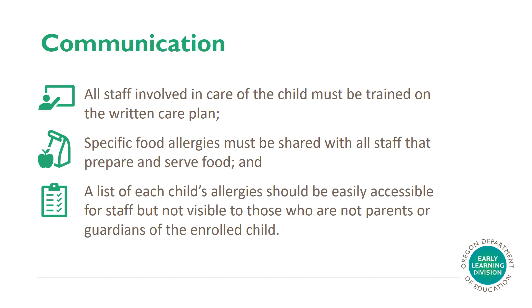Communication requirements specific for children with allergies. All staff involved in care of the child must be trained on the written care plan. Specific food allergies must be shared with all staff that prepare and serve food. A list of each child's allergies should be easily accessible for staff but not visible to those who are not parents or guardians of the enrolled child.